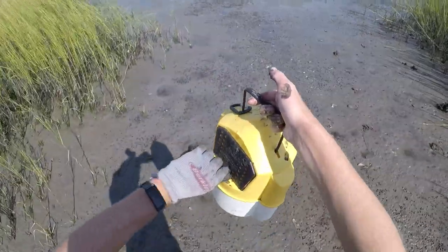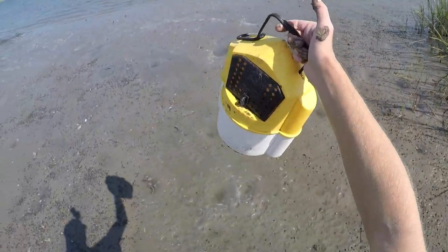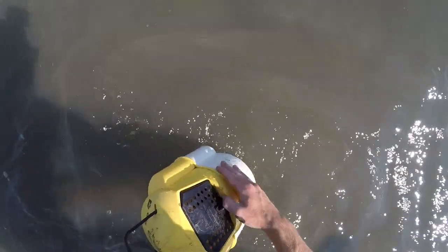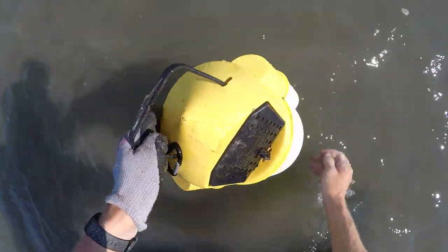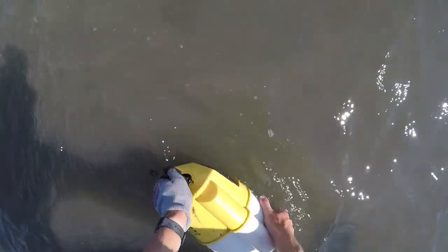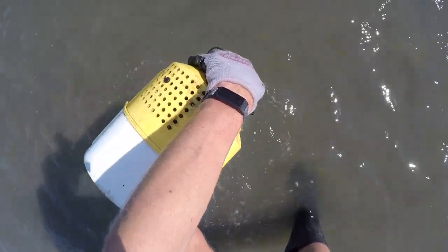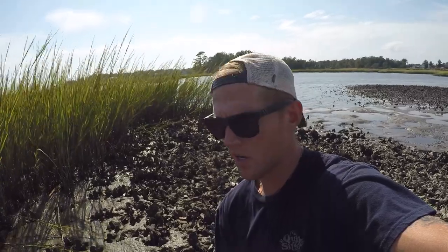Now I'll show you what to do after you get all your mud crabs and your bait bucket is dirty. You can use the opportunity when you're by water to clean your bait bucket and crabs. Get some water in there and drain out the mud.